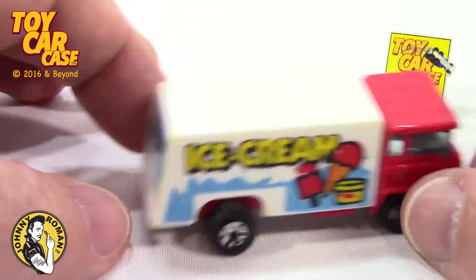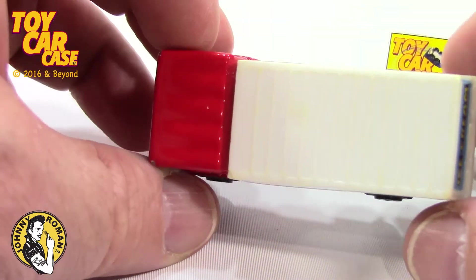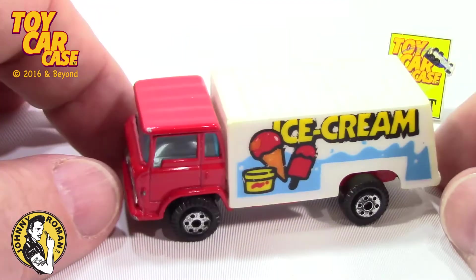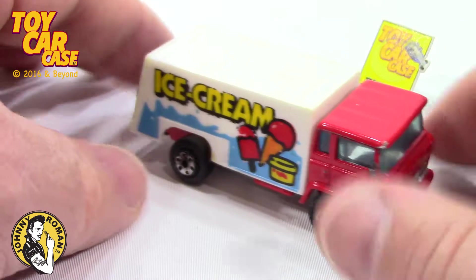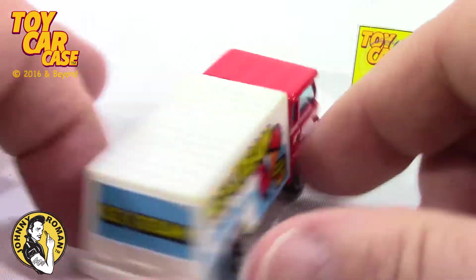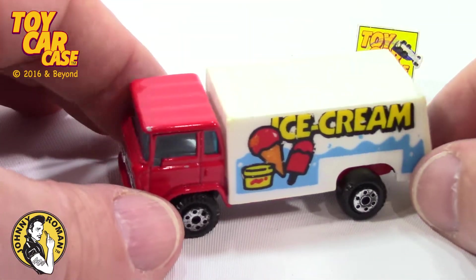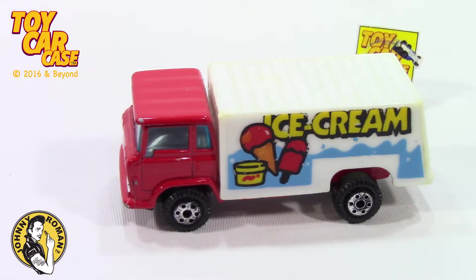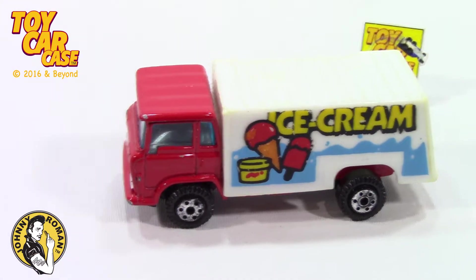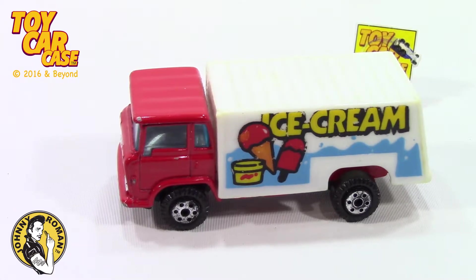Ready to deliver ice cream to the supper club? Or your next party? Yat-Ming, I'm digging this. Don't overlook those little no-name, not Hot Wheels, because sometimes they are really cool. And they deliver ice cream. And we all like ice cream — I know I do.